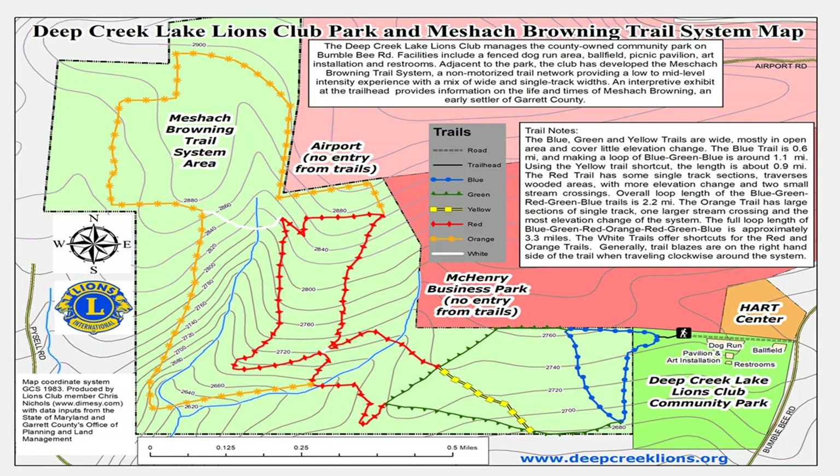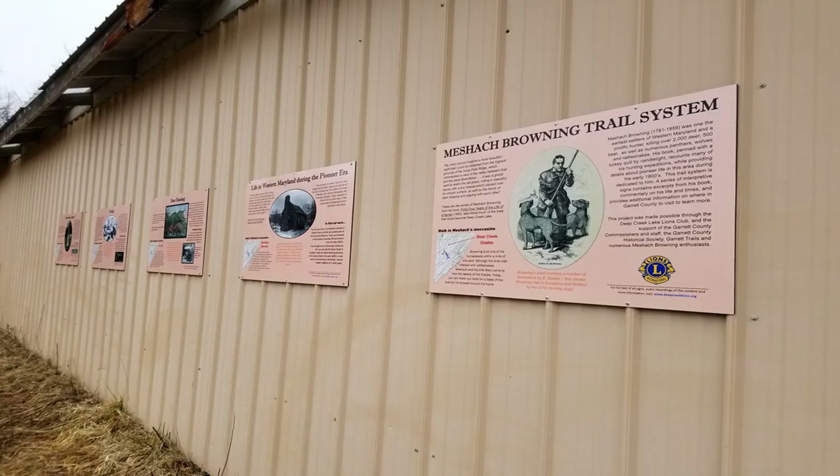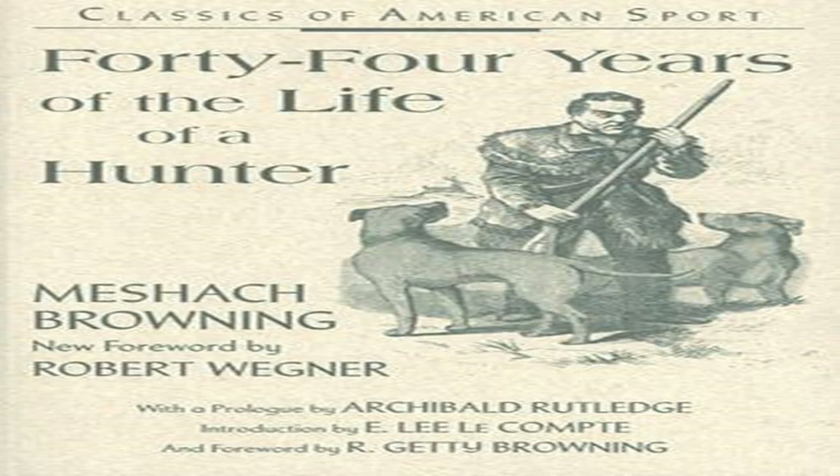What's relevant to this particular project is we also have a trail system and historical exhibit that is themed around the life and times of Meshek Browning. If you're not familiar with who he is, he was one of the first settlers of what would become Garrett County in the early 1800s. He also wrote a book entitled '44 Years of Life of a Hunter,' which mainly is a story of his hunting expeditions while he was settling Garrett County, but also provides a really great chronicle of what life was like in the early 1800s in this area.